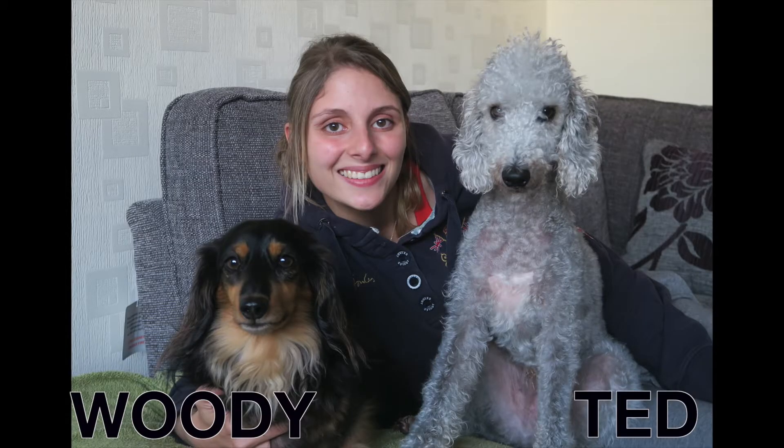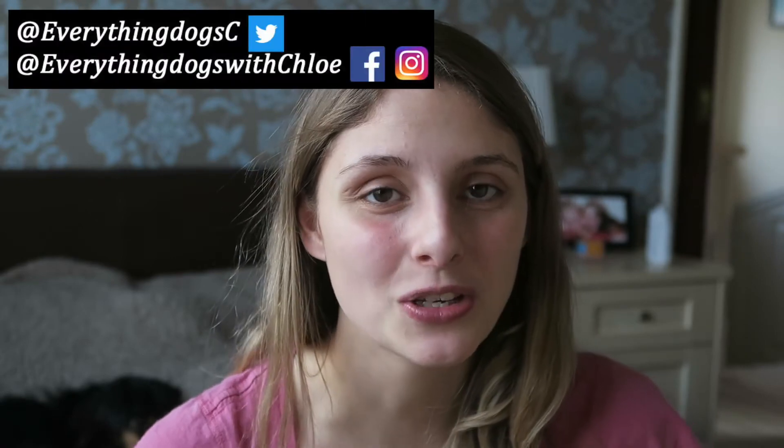Want to know about hypoallergenic dogs for first-time owners? Well, I'm going to talk about that in today's video. Hi guys, it's Chloe here from Everything Dogs with Chloe, and on this channel we help you keep your hairy friend happy and healthy. If you're new here, please think about subscribing, don't forget to check out all the links down below, and let's get into the video about hypoallergenic dogs.